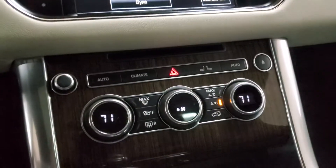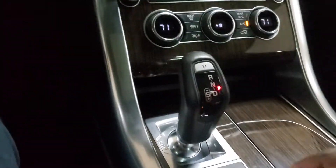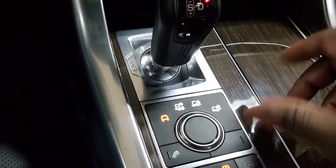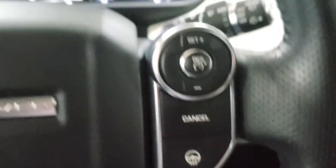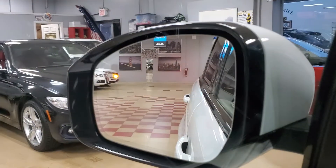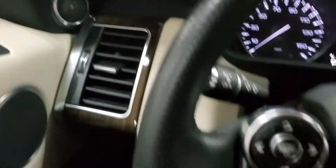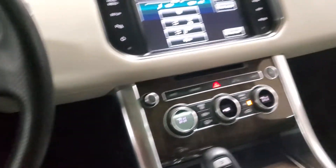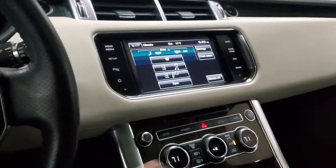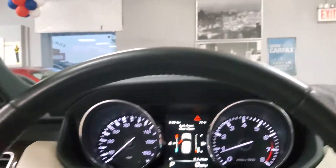You have it digitally on the display or physically on the controls for the old-fashioned people. This wouldn't be a Range Rover without all the up-down adjustments. Push-button start, of course. Heated steering wheel — and yes, it does have a blind spot monitor, right here. I really like this wood trim — I think it goes beautifully with the black interior.